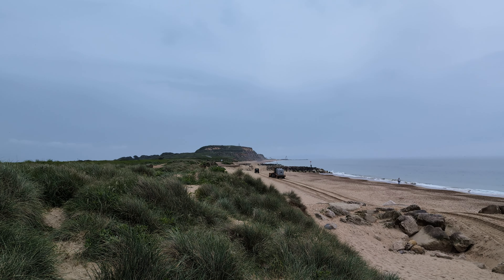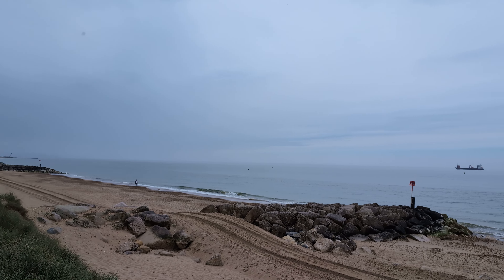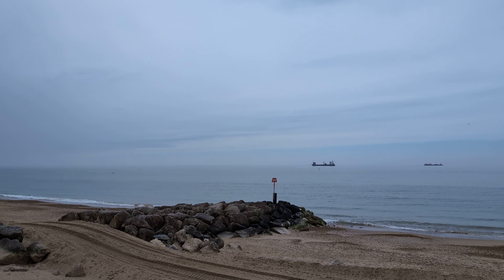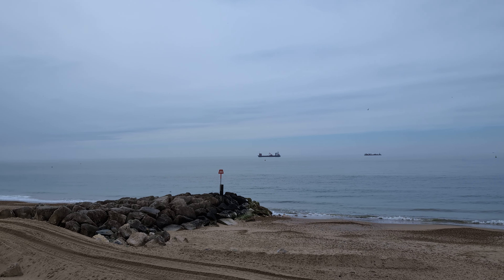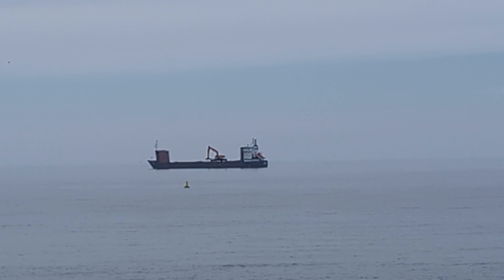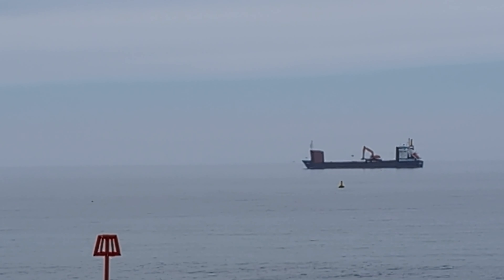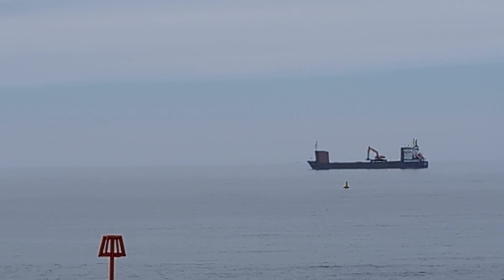Good morning. Southbourne Beats this morning. There's a lot going on here. That's a bulldozer, taking some bits down there — looks like doing some more building down at Hengistbury Head.